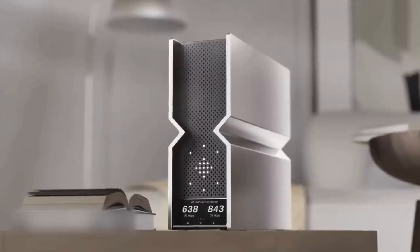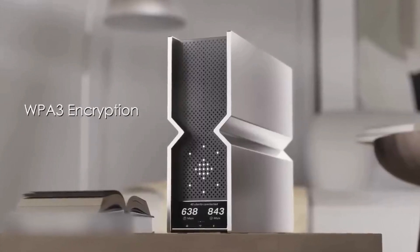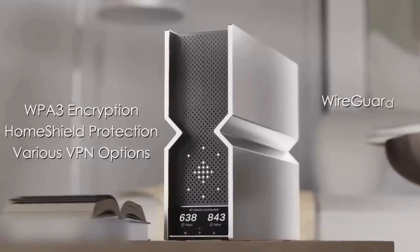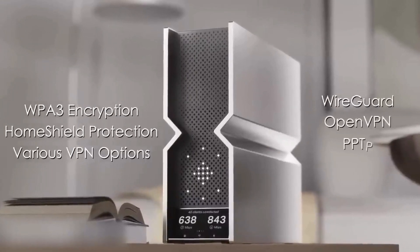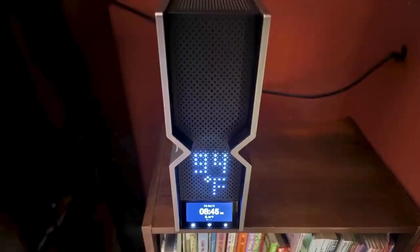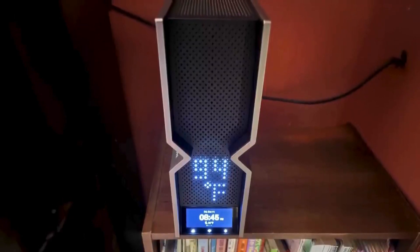Security is comprehensive with WPA3 encryption, home shield protection, and various VPN options, including WireGuard, OpenVPN, Point-to-Point Tunneling Protocol, and Layer-2 Tunneling Protocol. The router supports both client and server VPN configurations.